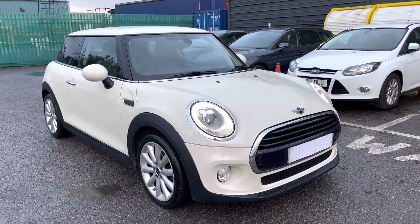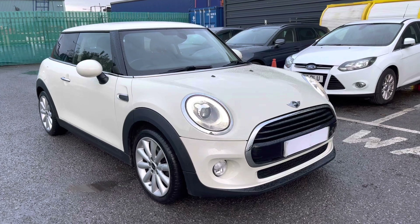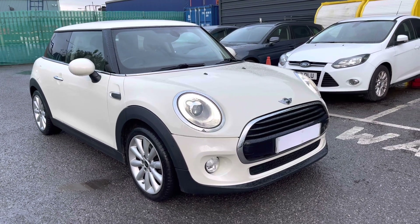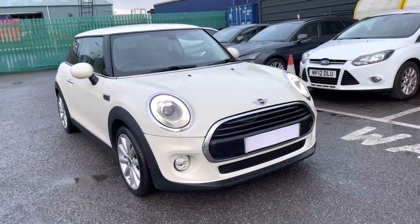Hi, welcome to Crewe SEAT. My name is Imogen. I'm going to take you on a 360 walk-around tour of this outstanding used vehicle currently for sale. This is the Mini Hatchback 1.5 Cooper D, and it's the diesel.